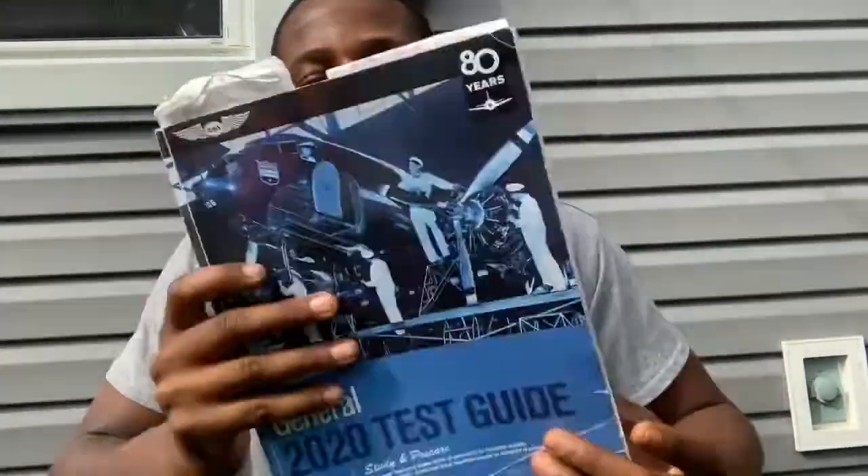I'm back. This video is about showing you guys my study method, my study times, and when I find the time to study between work, school, and kids. We're going to jump into these books — I got an airframe and I got a general. We're gonna start with the general.